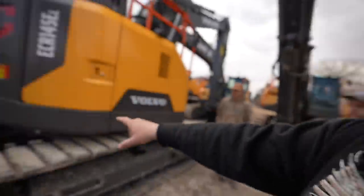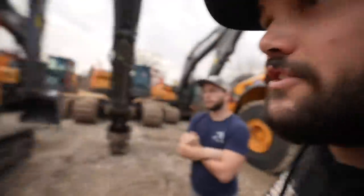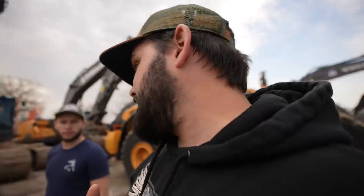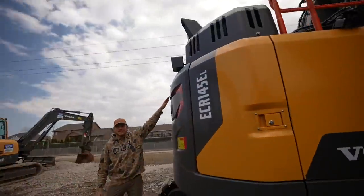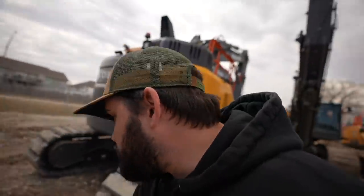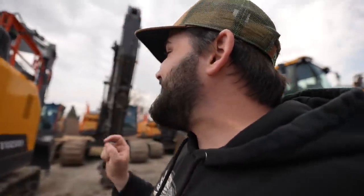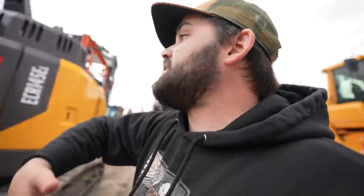So this is called a no-tail excavator — it doesn't have a long counterweight on the back. It can swing 360 degrees without the tail hitting a tree branch, because it spins within the tracks. That's good for tight areas. The downside is counterweight — if you get way down and pick up something heavy, you don't have that weight to pull you back. For clearing trees, this might be great, but for digging ponds where you're moving a lot of mud, you might get pulled in without that counterweight.